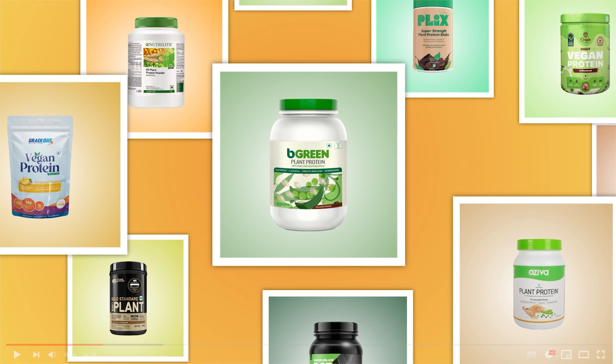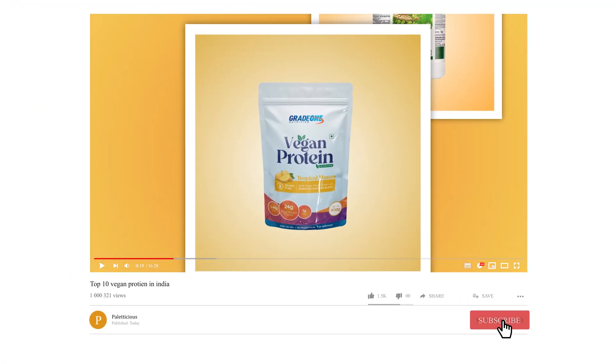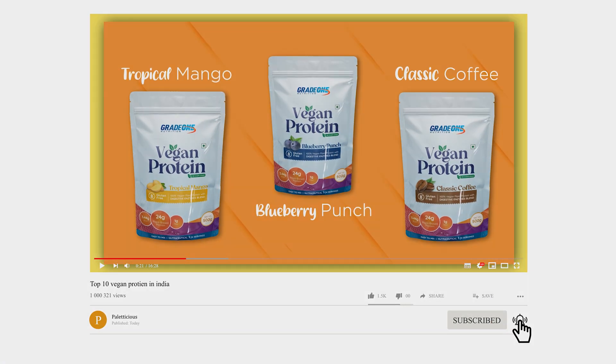In case you missed our last video on the top 10 vegan protein brands in India, worry not — catch up now, the link is in the description box.